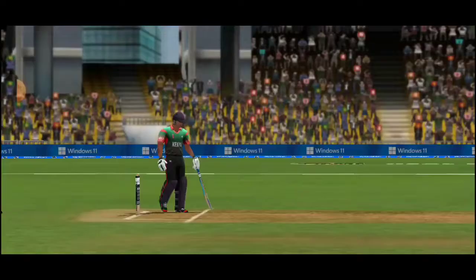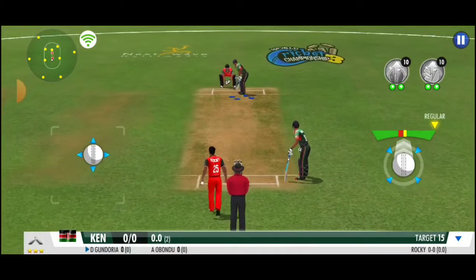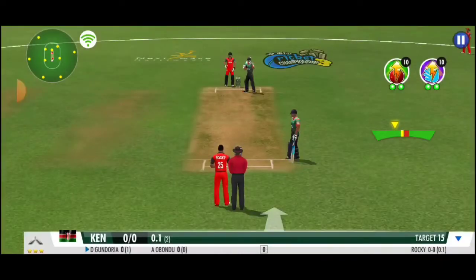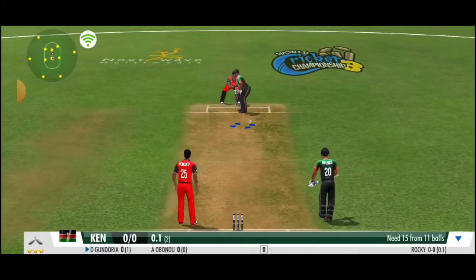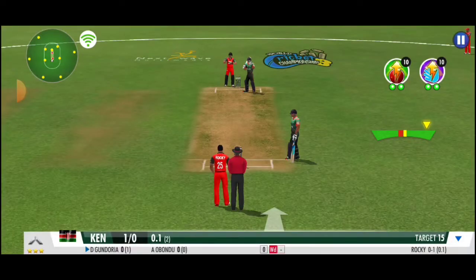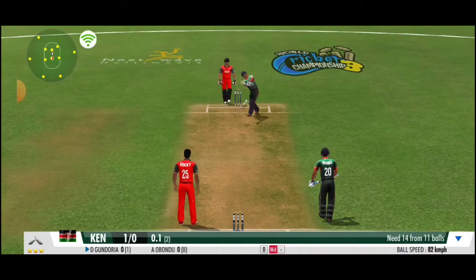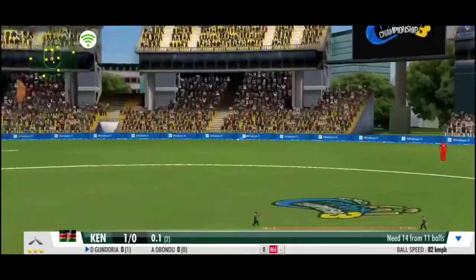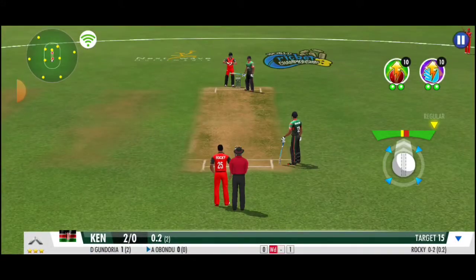A leg spinner has come into play. The batsman presses forward in defence. The umpire signals it away — the batsman didn't want to take any risk there. He aims at the stumps — a good effort, but didn't quite connect. Batsman's off the mark with that signal.